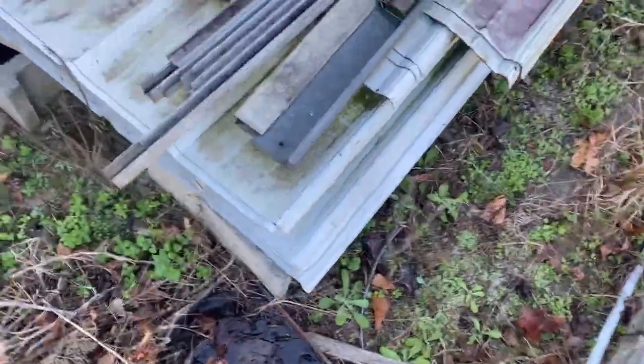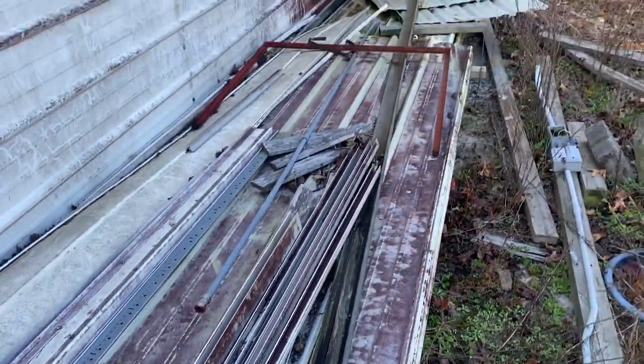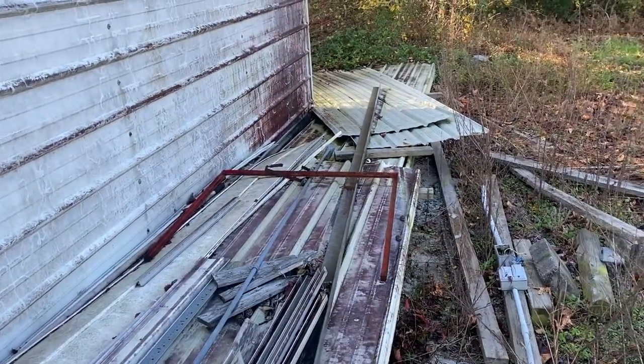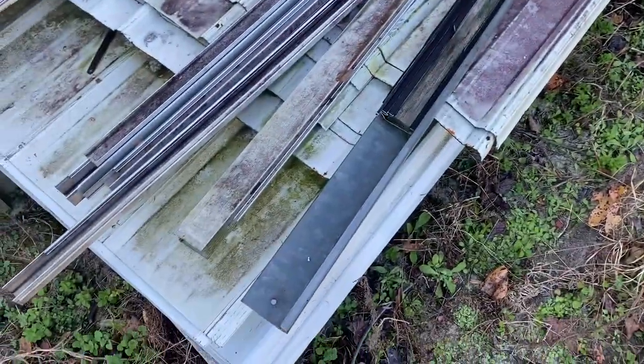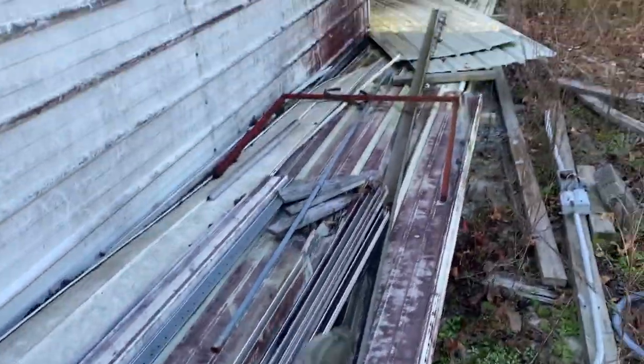Holy moly, look at this piece — good lord, look at that piece of angle right there. That's galvanized! Alright, we're gonna get the rest of this stuff off the top. We've got some aluminum, a few more metal pieces. I'm gonna get these boxes off of these poles for them — there's wires in there.